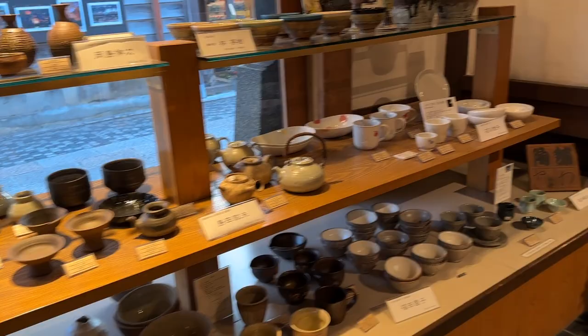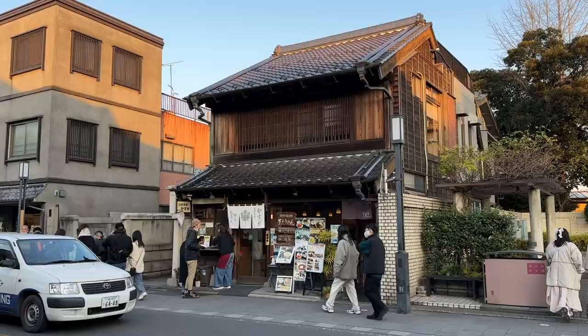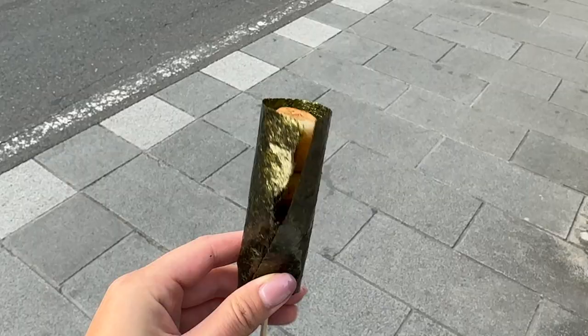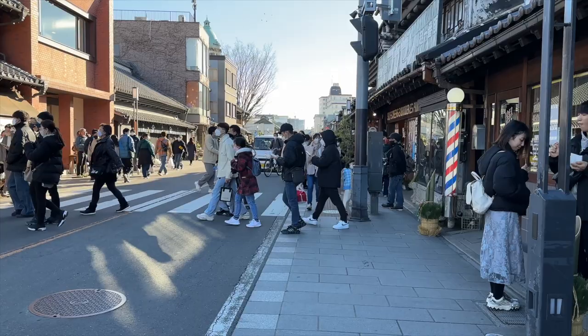I recommend Kawagoe to all my friends that are planning to stay in Tokyo. It's such an easy day trip and will give you a nice break from urban city life. If you're someone who'd like to experience historical Japan, this is definitely a place you should add to your Japan bucket list.